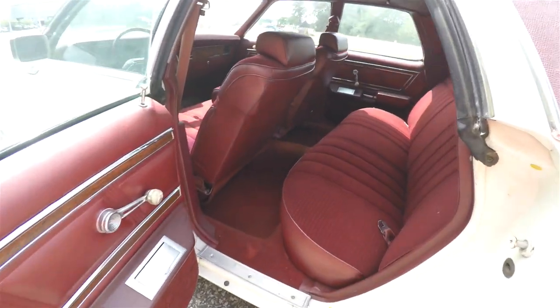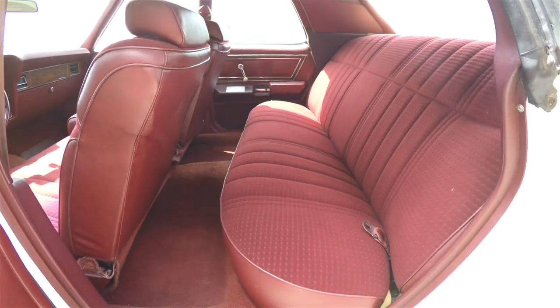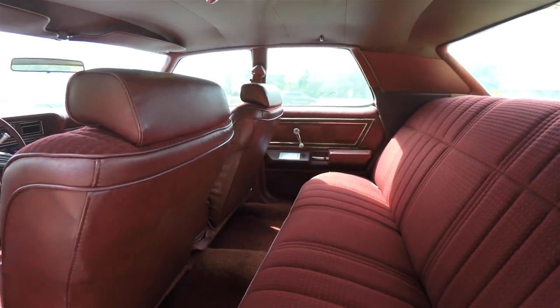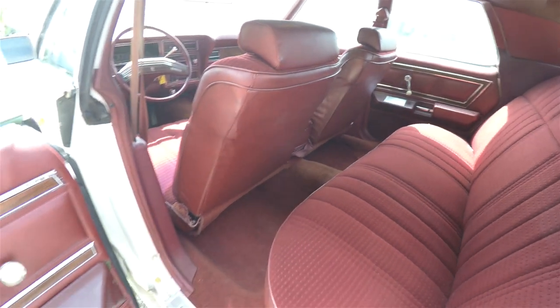Let's take a look at the rear seat. It does seat three across, and the outboard seats have pull-out lap belts.